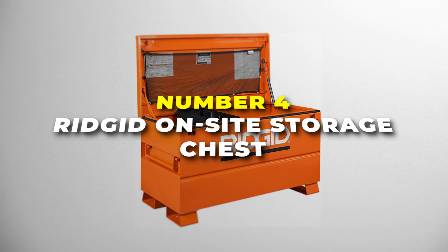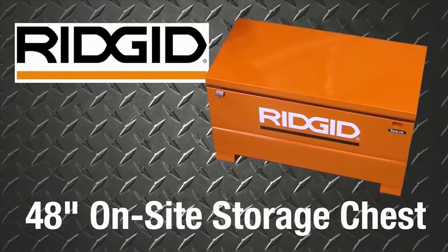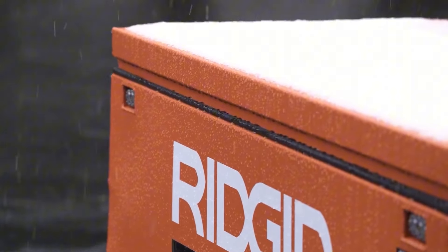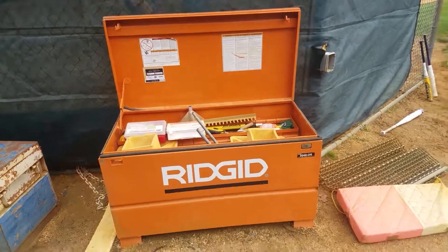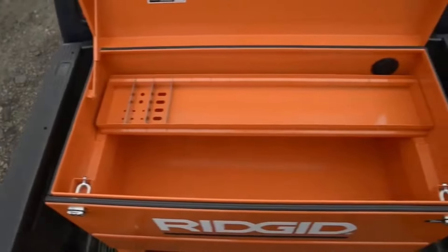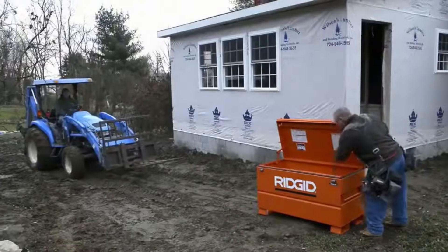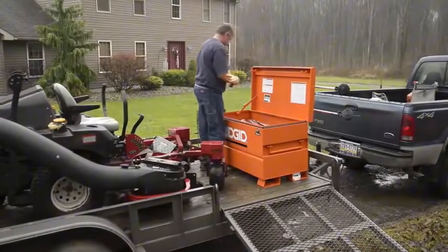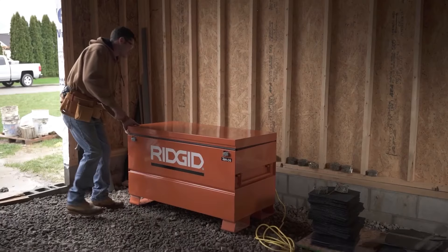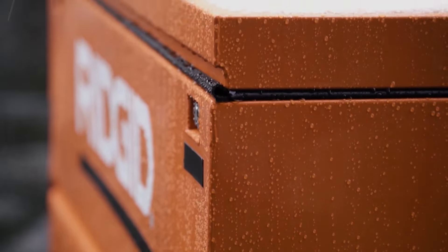Number 4 is the Rigid On-Site Storage Chest. This is the best heavy-duty metal toolbox on our list. Built with fully arc-welded 16-gauge steel construction, this chest is designed to withstand tough environments, providing 16 cubic feet of usable storage space in a compact form. The robust design is further enhanced by a durable baked enamel finish, which offers long-lasting protection against harsh weather and rough handling. It features a permanently retained lock with a recessed shackle, making it highly resistant to theft attempts involving saws, pry bars or cutters. The overlapping cover design adds another layer of security and weather resistance. The locking cover support also secures the lid in an open position, preventing accidental closure during use.